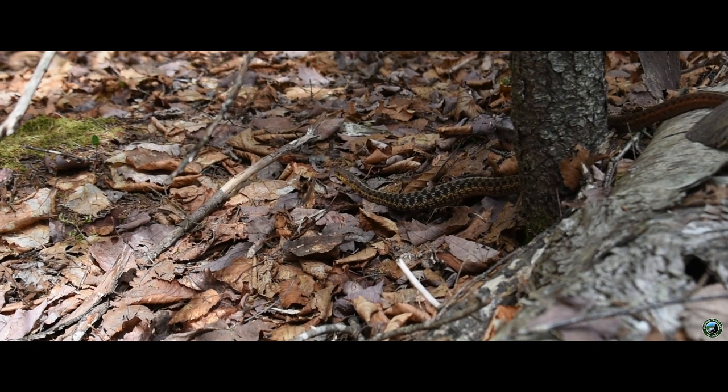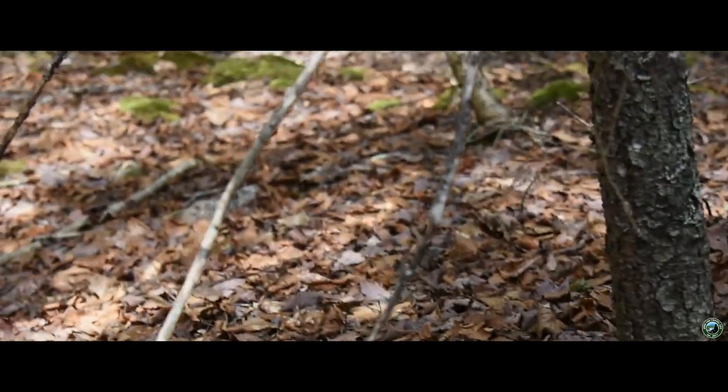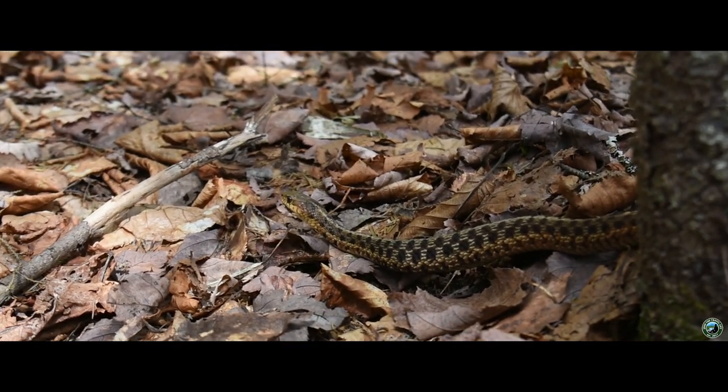This is a small snake — well, he's bigger than a lot of the snakes in the area because we don't have a lot of snakes. Why don't you share with the group your opinion of snakes?